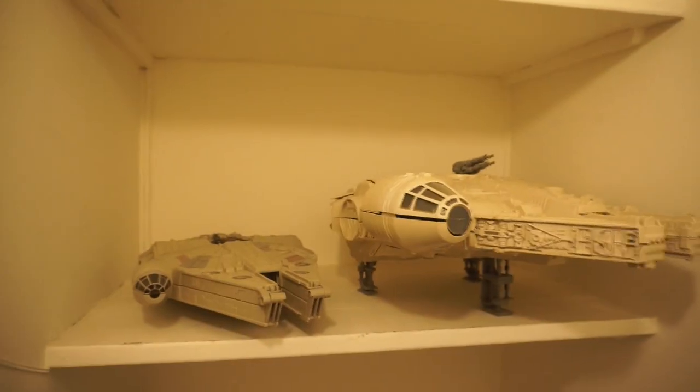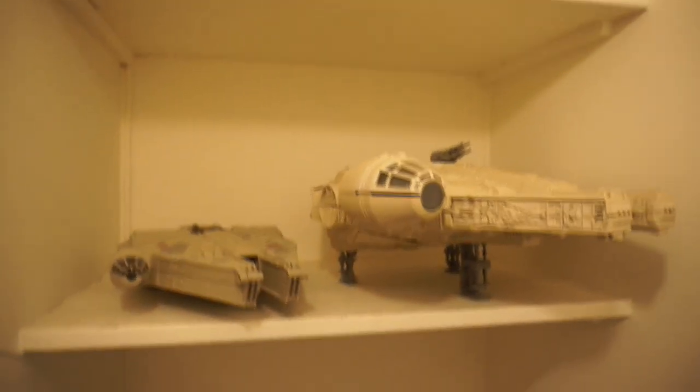Next to that is just the upstairs closet. Then if we go down the stairs, we have two Millennium Falcons — because of course we do.